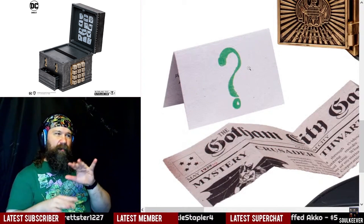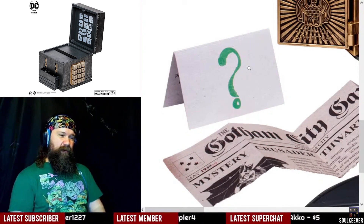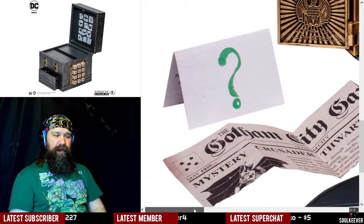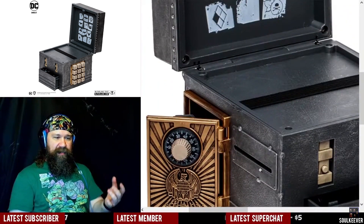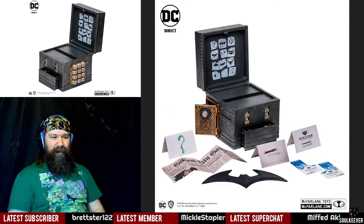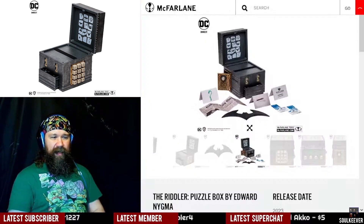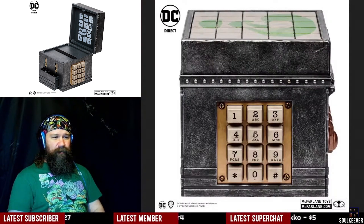That seems like the kind of thing the Riddler does — he'll spend a little bit of time making his little artwork here and there, but once he gets to engineering a puzzle box he'll go all out and make it crazy. I love it. I'm glad we got to take a look at this today because I'm kind of hyped just looking at it.